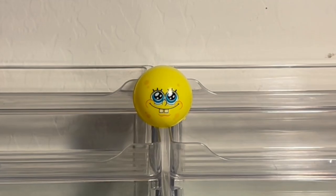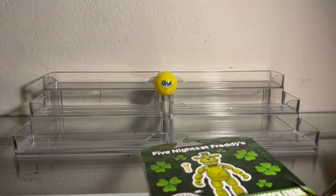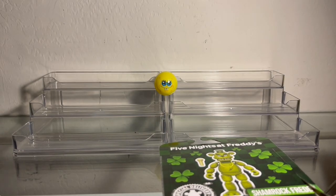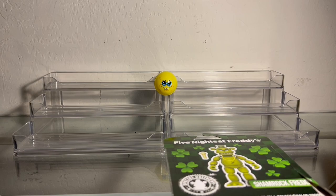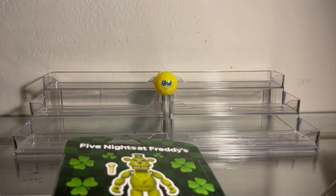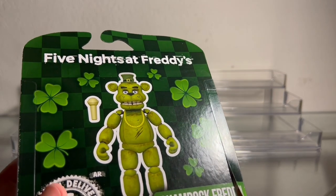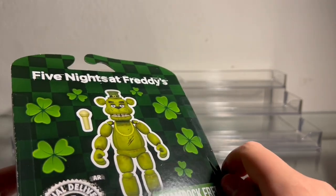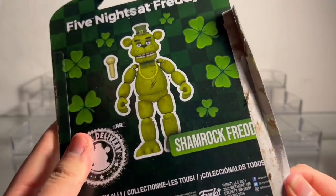Wait — guys, I didn't put him there. I was literally just about to open this figure, seriously, and then... what? What do you want from me? Why are you here? Why are you staring at me? Go away. That's a little odd — I wasn't really planning for that. This was supposed to just be a normal unboxing. Whatever, let's just keep going.